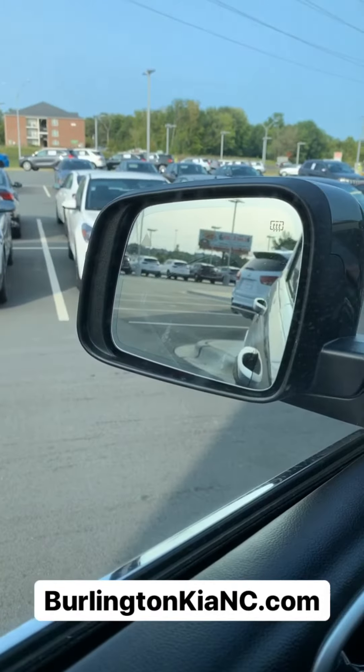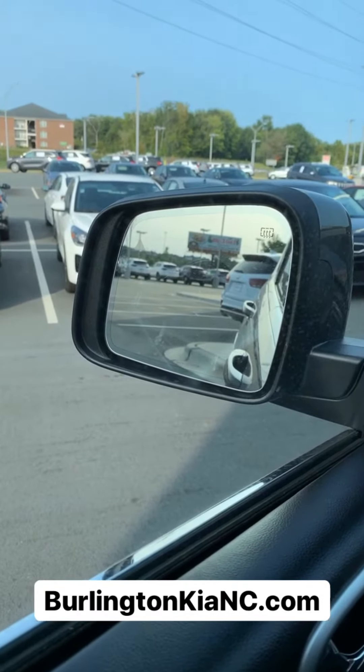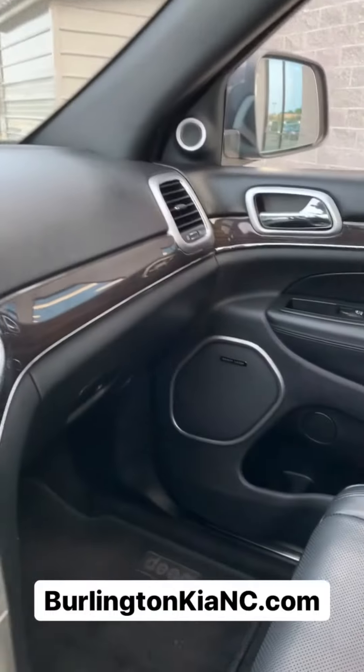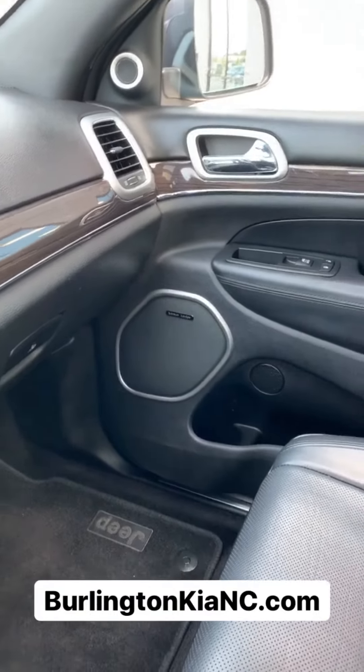You've also got your blind spot monitor on the side view mirrors, and you've even got a premium sound system as well.